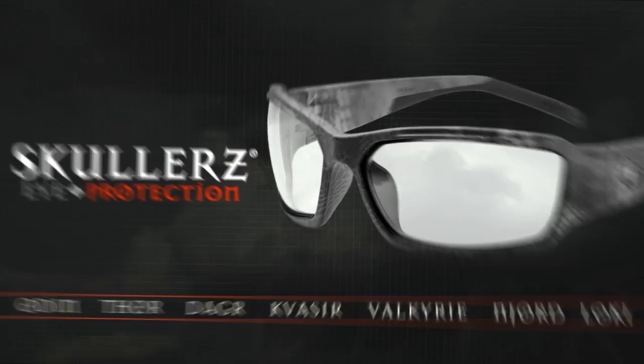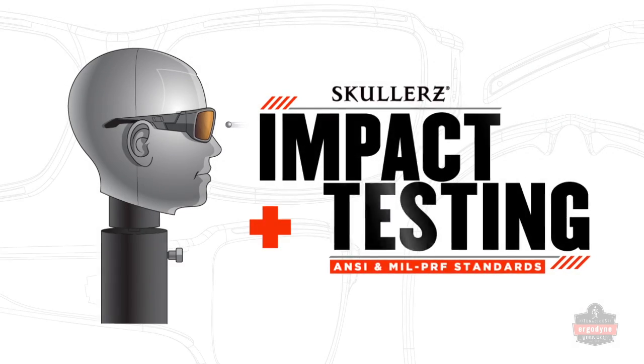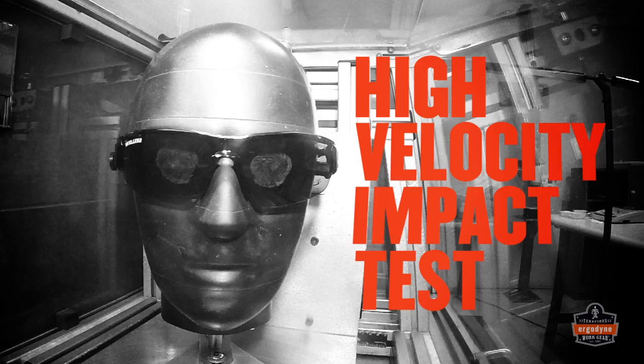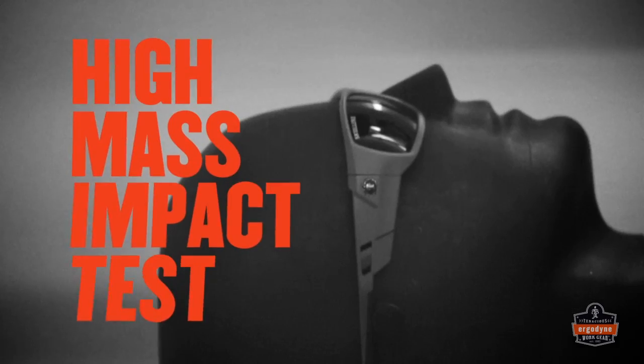Named for Norse gods of yore, but built and tested to 21st century standards, all Sculler safety glasses are third-party certified for compliance to the ANSI high velocity impact protection standard.